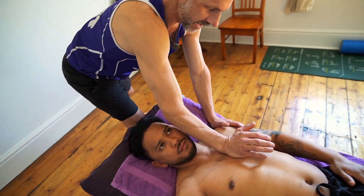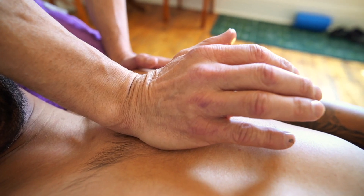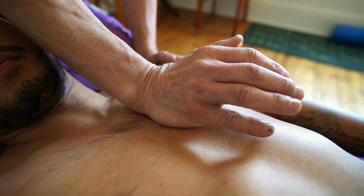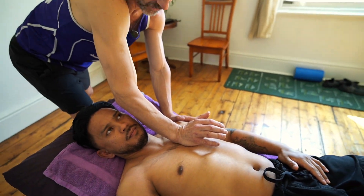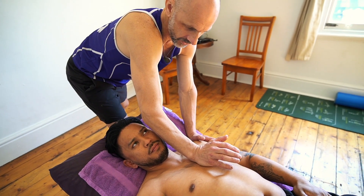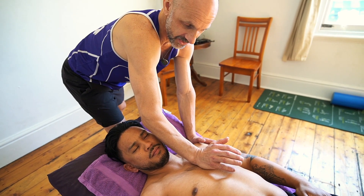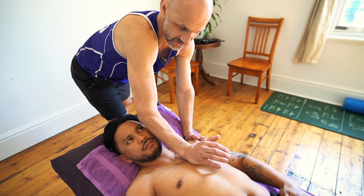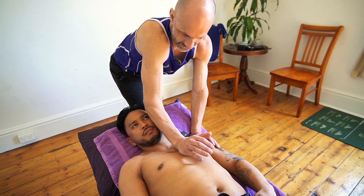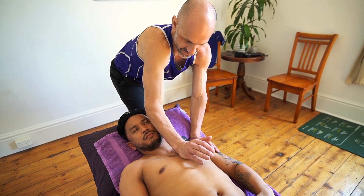Every stroke counts — we like to say here, every moment in your treatment can count. If you do it with good intention and you're very purposeful with your treatment, and you just be patient and deliver what that tissue is telling you it's requiring right now, you can't just force your objectives onto it. You've got to let that tissue receive what you're doing, accept what you're doing, and then give that time to melt.